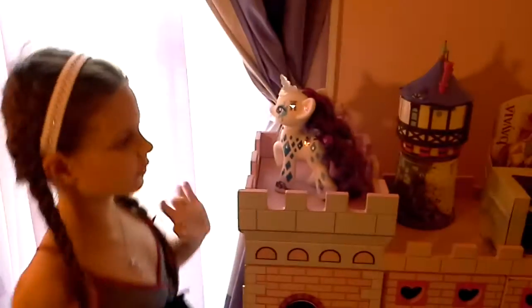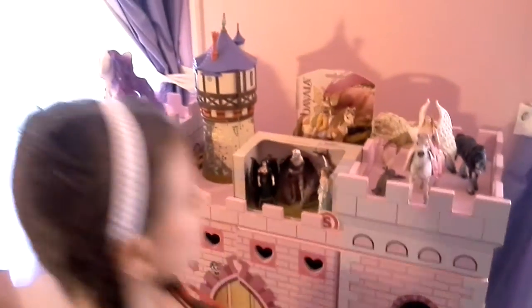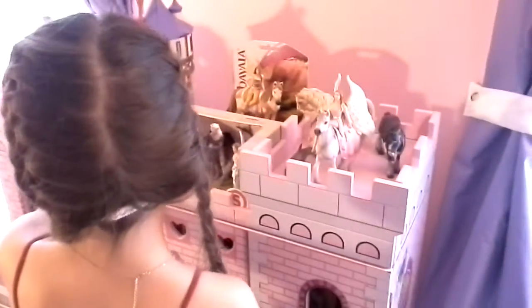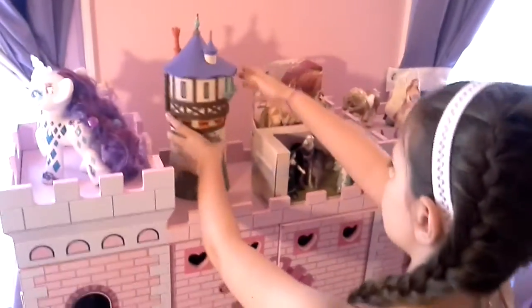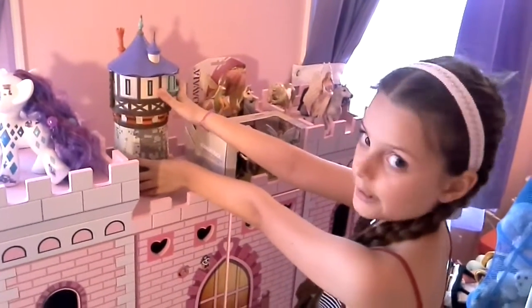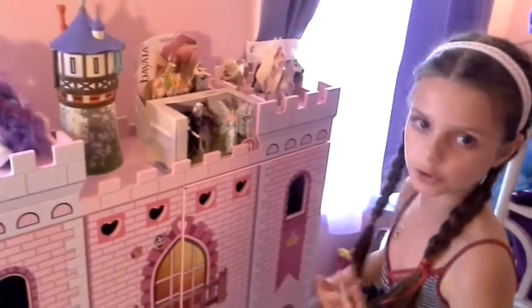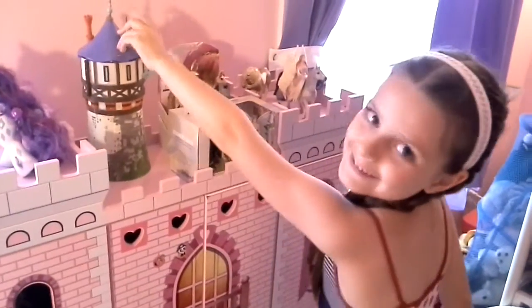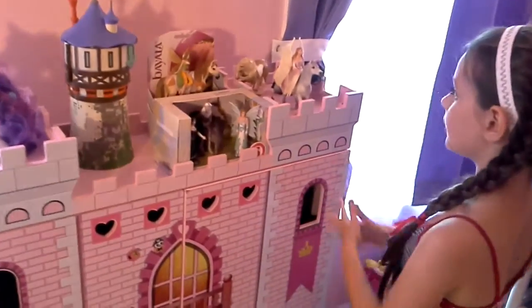Next is Rapunzel's tower. It comes with a doll but I can't show you the doll right now because it's not inside the tower at the moment.